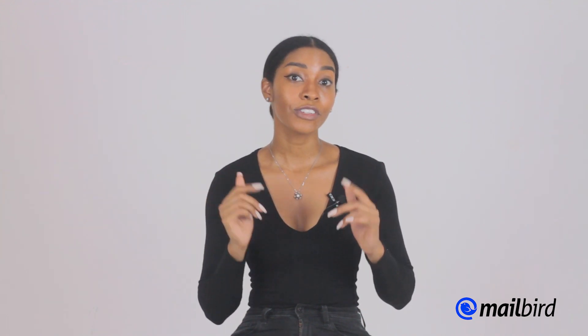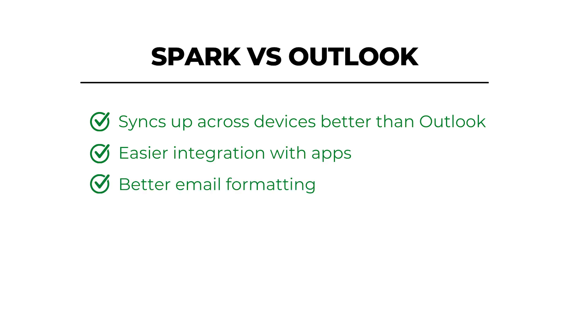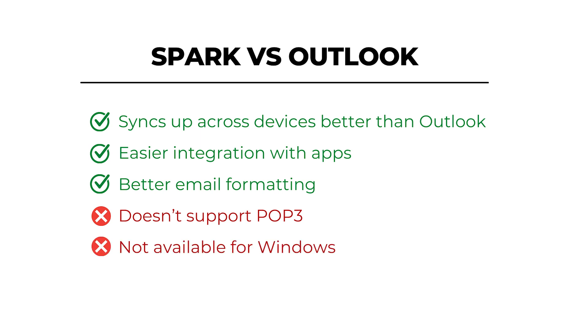Spark provides priority support for business users, and for others there's a resource page — you can also email them directly if you have an issue. Spark versus Outlook: Spark syncs across devices better than Outlook, offers easier integration with apps and better email forwarding, but it doesn't support POP3 and is not available for Windows.